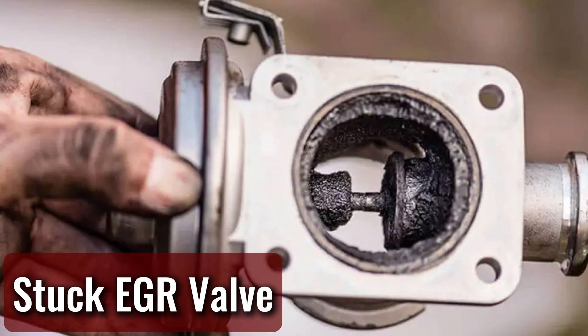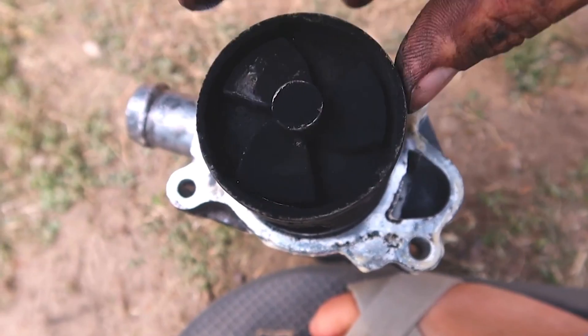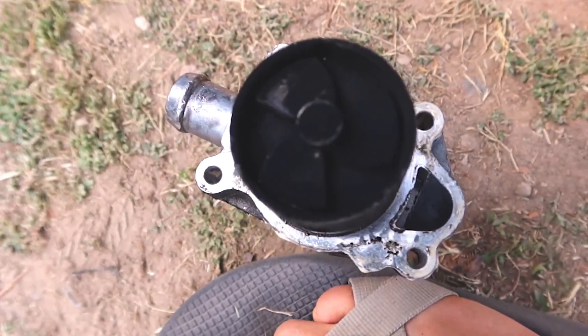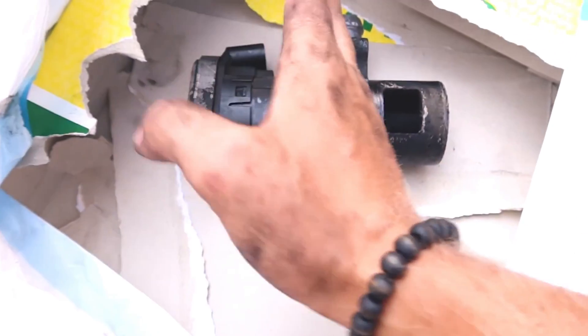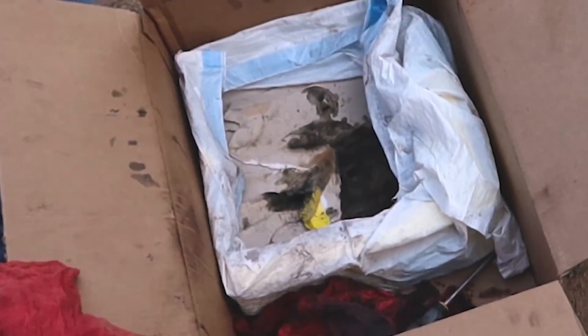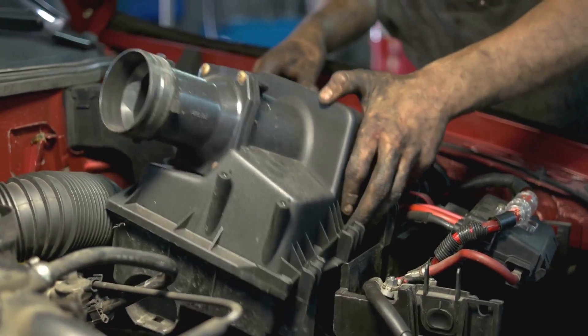Stuck EGR valve. An engine's EGR valve controls the flow of exhaust gases back into the intake for further combustion. Ideally, it should only open when the engine is warm and under load. However, if the valve gets stuck, it can cause a high or erratic idle. In many cases, cleaning off built-up carbon deposits restores its function, but if the valve is failing electrically, replacement may be necessary.